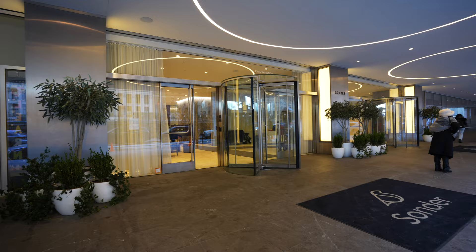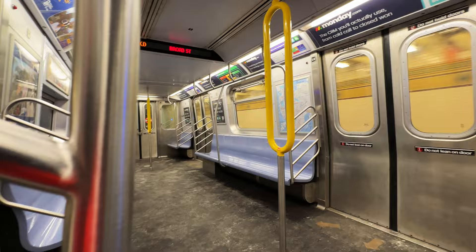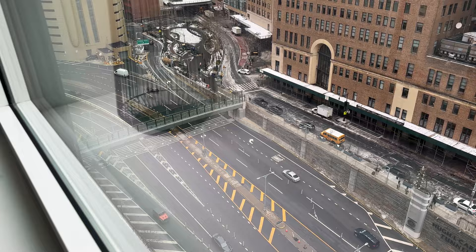To me, Sonder is a good option for more expensive cities like New York City where you're going to be staying for more than a few days. I think the sweet spot is around one to two weeks, where you take advantage of the kitchen and stock up to save money on food, and also save on laundry — because doing laundry at hotels is really, really expensive. That sweet spot of one to two weeks is especially true in more expensive cities.